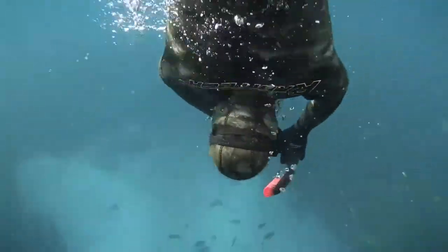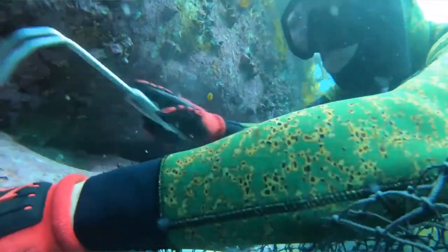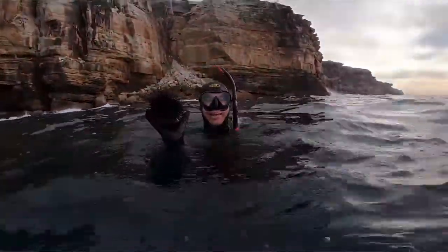Craig Sheppard is a commercial sea urchin diver who harvests urchin by hand and supplies some of the best restaurants in Sydney. So good.